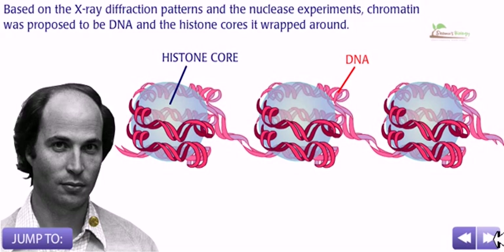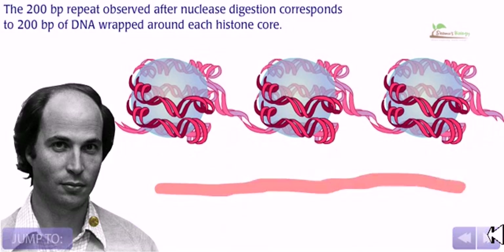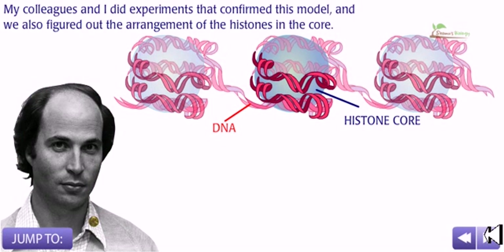Based on the X-ray diffraction patterns and the nuclease experiments, chromatin was proposed to be DNA and the histone cores it is wrapped around. The 200 BP repeat observed after nuclease digestion corresponds to 200 base pairs of DNA wrapped around each histone core, and the 100 angstrom measurement from X-ray diffraction represents the width of the histone core with the DNA. My colleagues and I did experiments that confirmed this model and also figured out the arrangement of histones in the core.